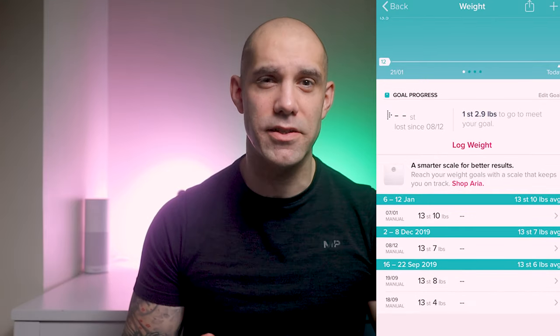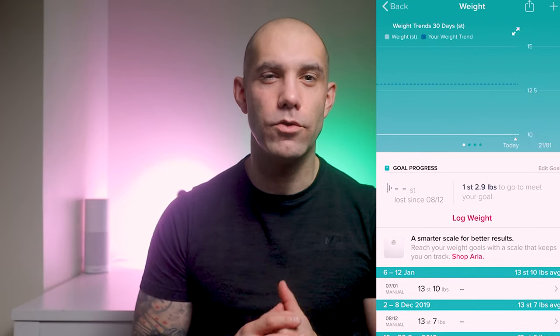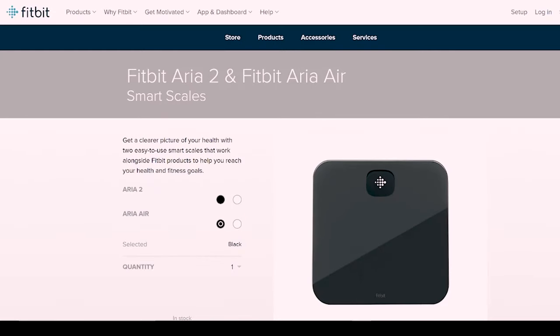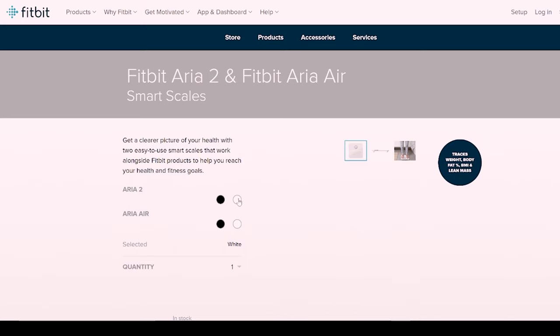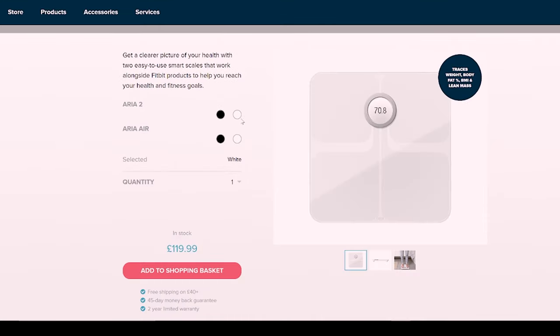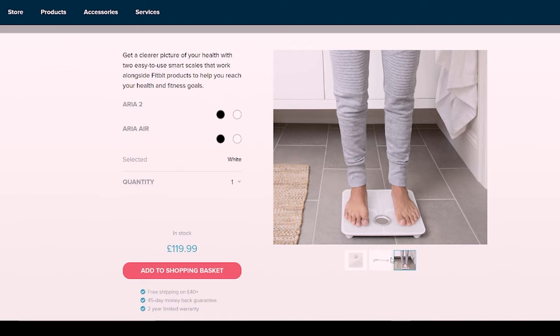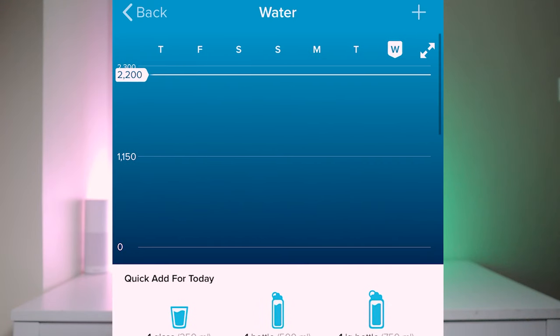Number 5 is the weight tracker — it does what it says on the tin. Here you can record your current weight and your target weight. If you do have a Fitbit smart scale, like the one linked in the description below, when you weigh yourself the results will be automatically sent to the Fitbit app. These are just the main 5 stats I'm currently using. If you have Fitbit Premium, there are even more additional stats you can add to customise the app further. You can also track your water intake and your menstrual cycle if you want.